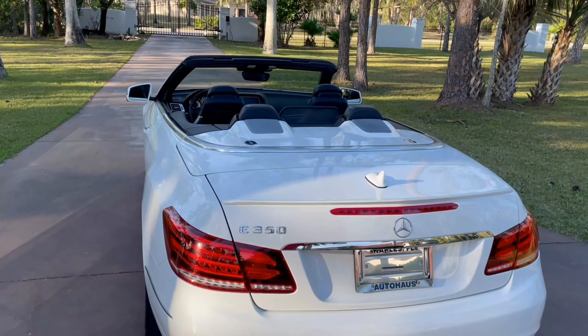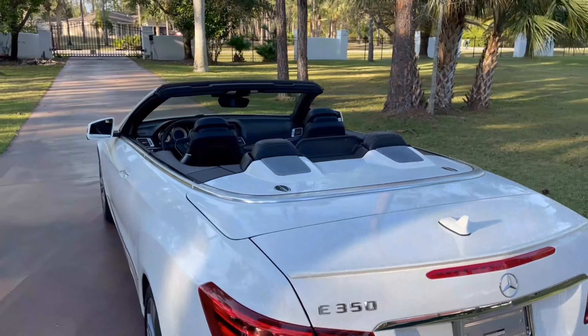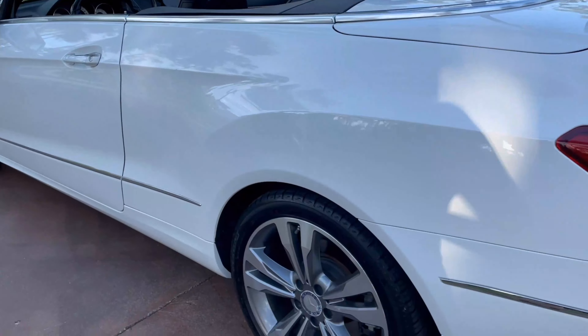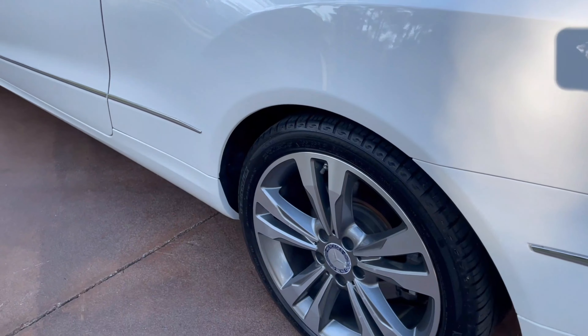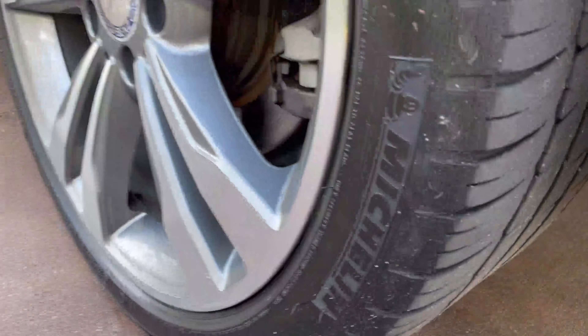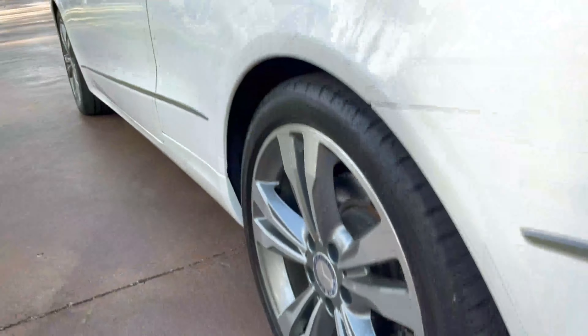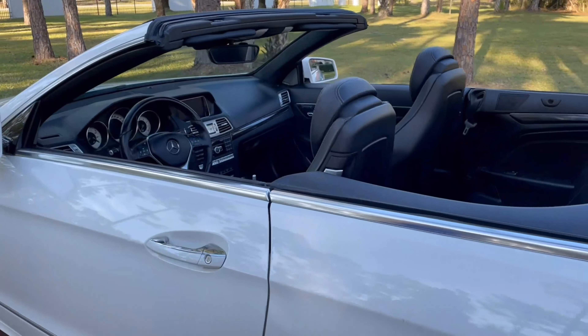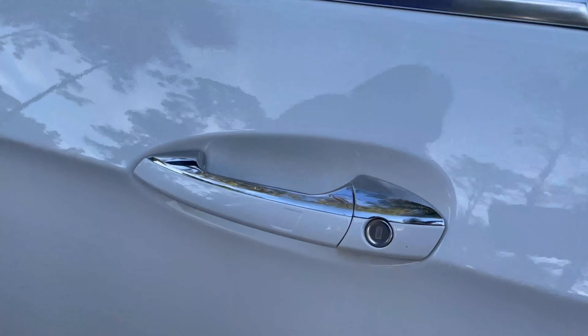It is finished in a beautiful polar white with black leather interior. Right here we have some nice tires and wheels — these are 18-inch twin five-spoke wheels with Michelin tires. This is a keyless go, keyless entry, as you can see right here.